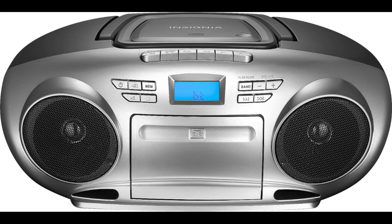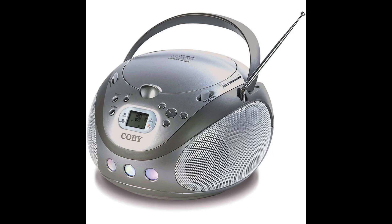1983: CD players are introduced to the United States and Europe. 1985: the first portable CD player, the Sony D50, is released. 1990s: CD players become a standard feature in home stereo systems and car audio systems. Late 1990s to early 2000s: CD players reach peak popularity. Mid-2000s: sales of CD players begin to decline due to the popularity of digital music formats and portable music players.